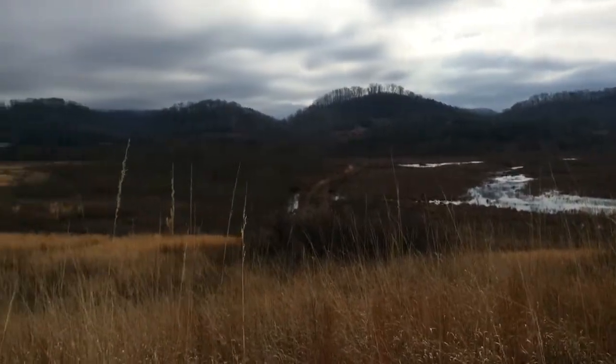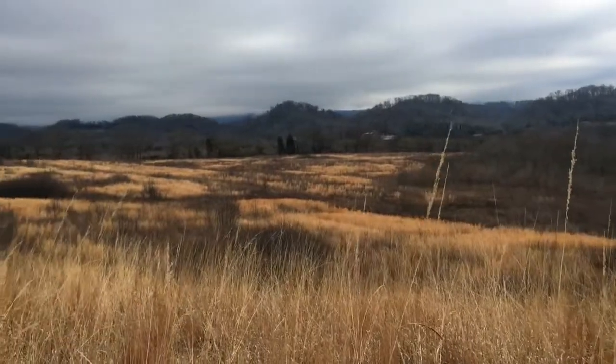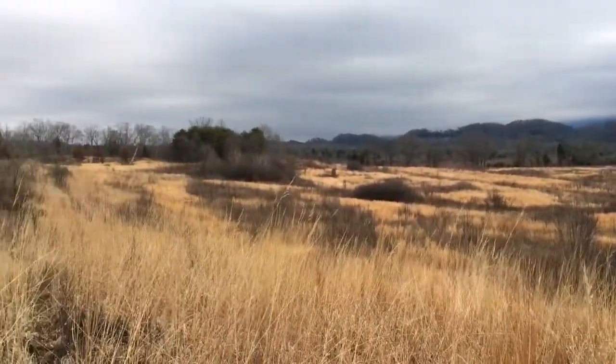They have to have this early successional habitat and we create this with disturbance like disking and fire, and we get rid of the exotics with herbicides. Once we do that, this habitat type responds and the quail have really responded here. And the way we maintain that is with fire.